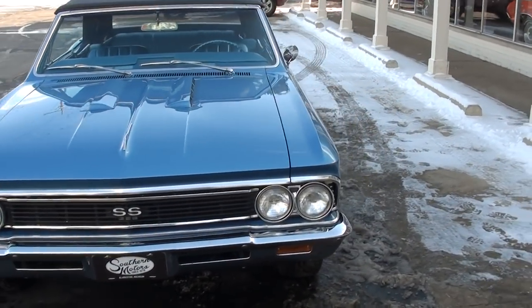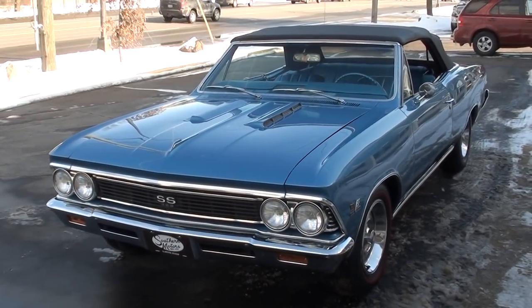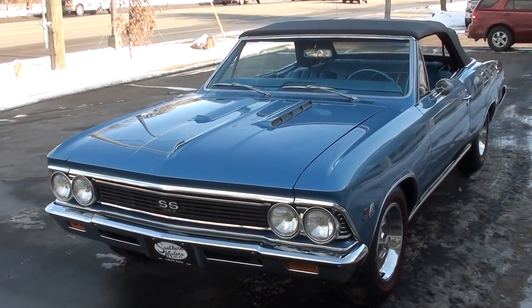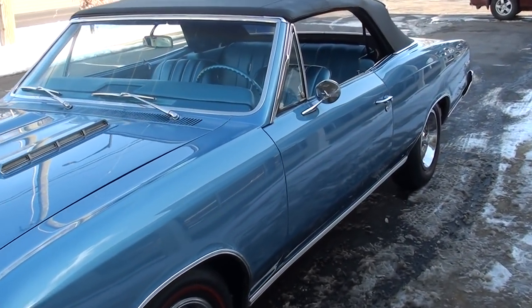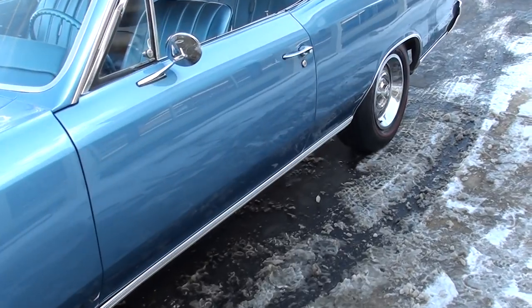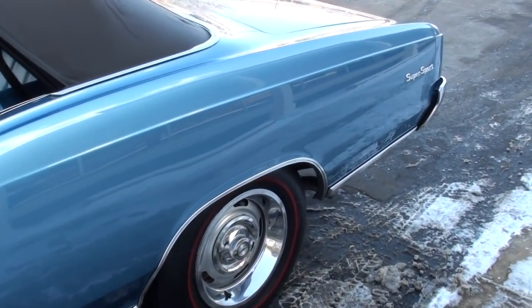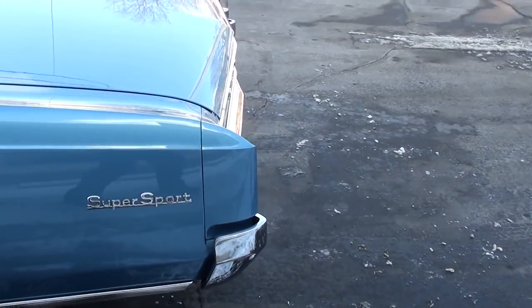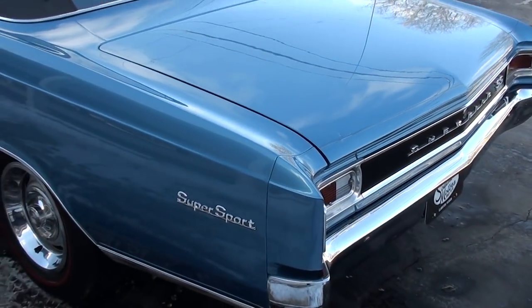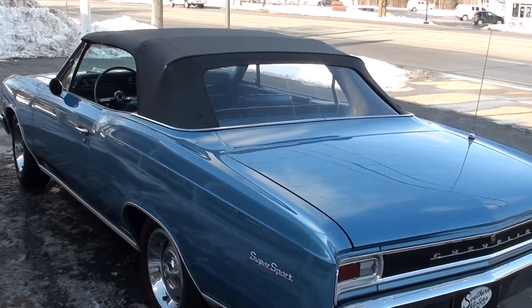Today we're going to take a look at an absolutely stunning 1966 Chevrolet Chevelle. This is a true SS frame-off restored car with a matching numbers 396 engine in it. This is a factory color combination — original marina blue with the factory medium blue interior. Matching numbers, Muncie four-speed car, convertible.